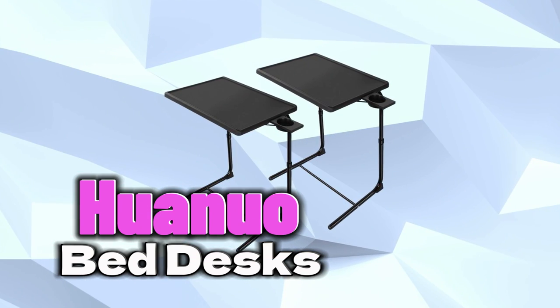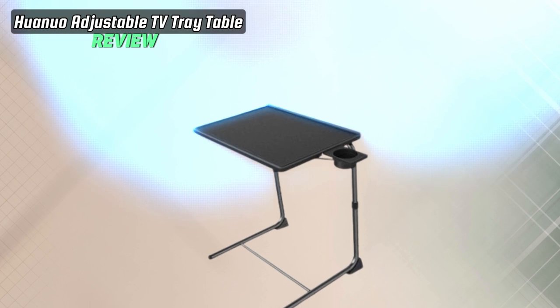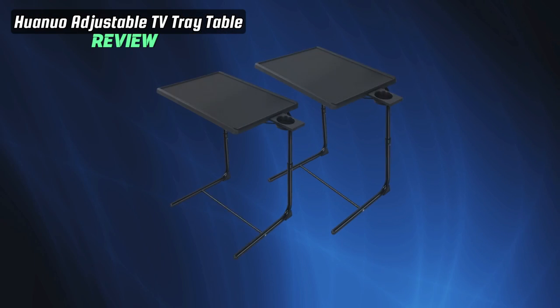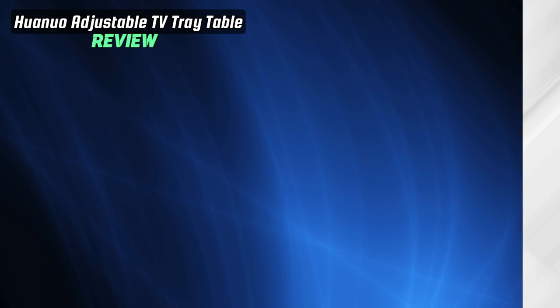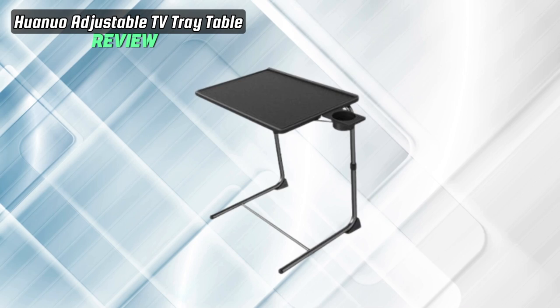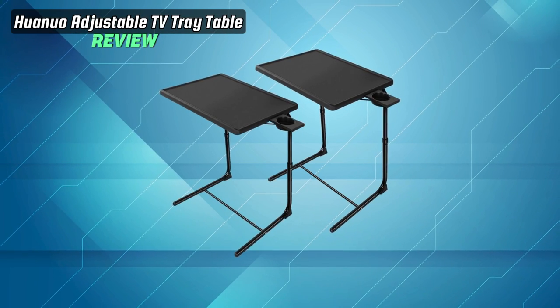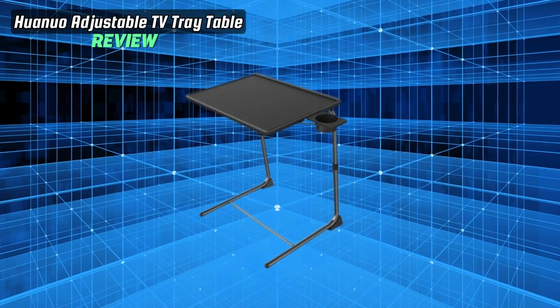Introducing the Huanua Adjustable TV Tray Table, a versatile and practical solution for your everyday needs designed to enhance your home experience. Crafted by the reliable brand Huanua, this TV Tray Table is a multifunctional marvel, serving as a TV dinner tray, couch table, folding table, snack tray, and more. It's the perfect solution for various home applications, providing convenience and functionality.